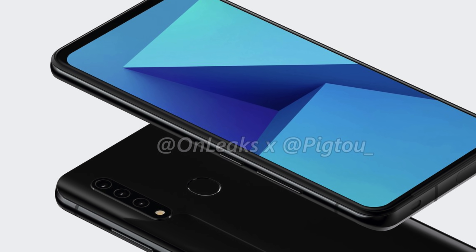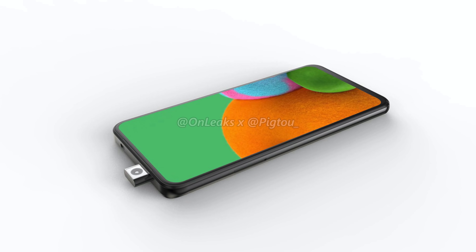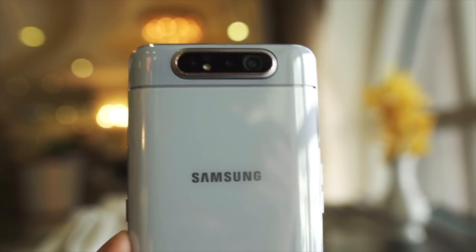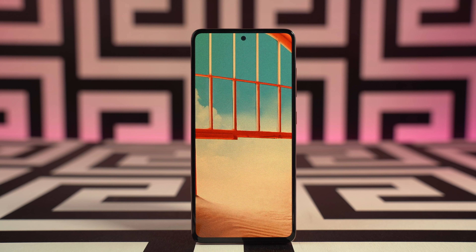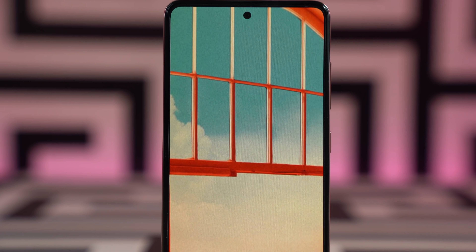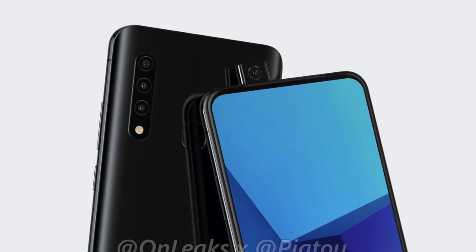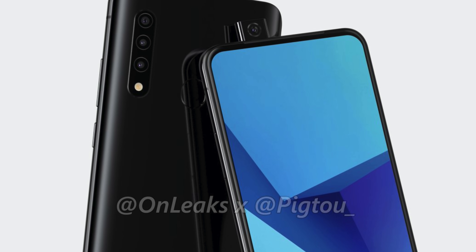Now interestingly, Samsung's new leak for a new Galaxy has just come out and it is actually strange for a number of reasons. First up, this device is coming with a pop-up camera design — Samsung doesn't normally do that unless it's a rotatory pop-up camera. They could easily go with a punch hole camera system like they've done so many times.